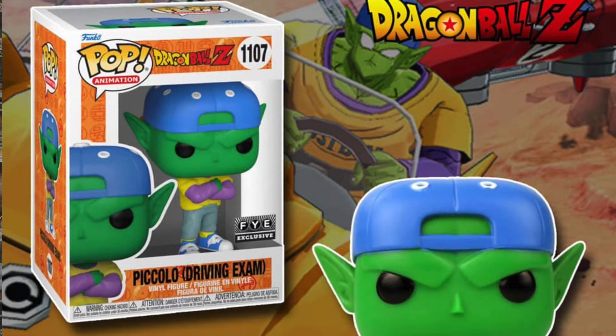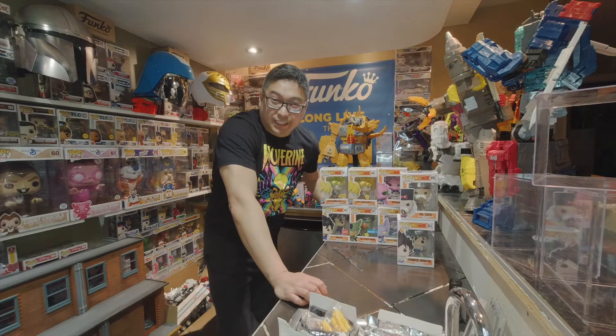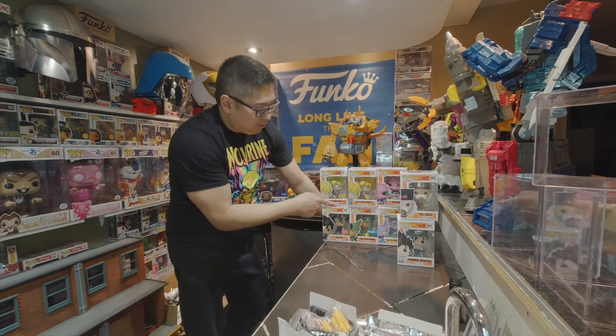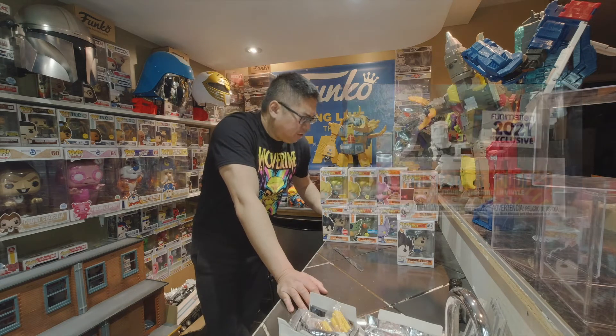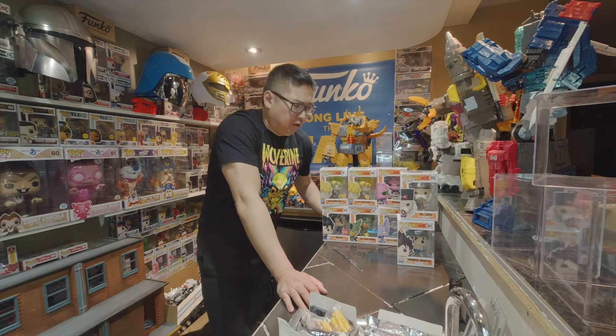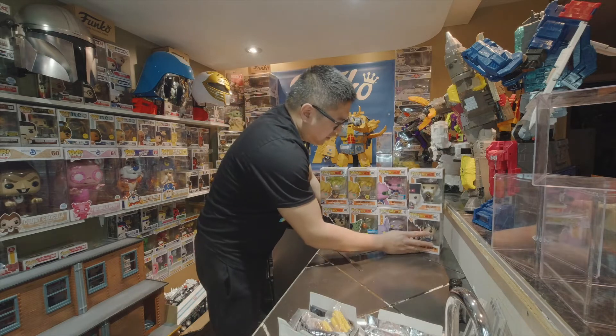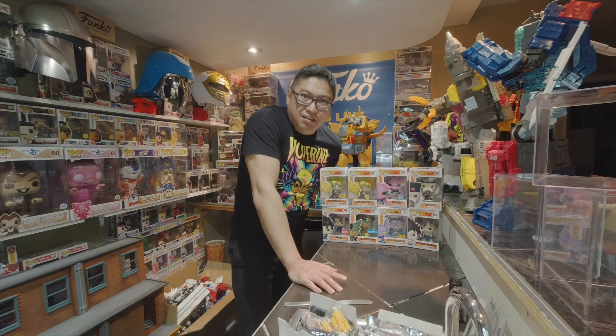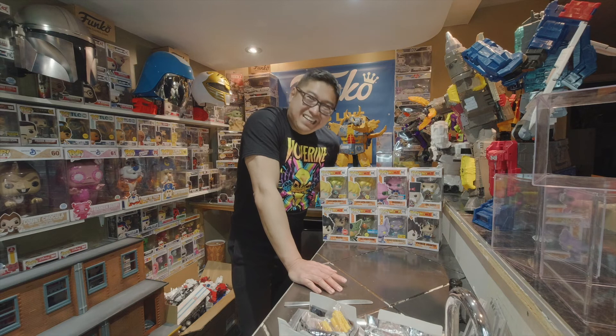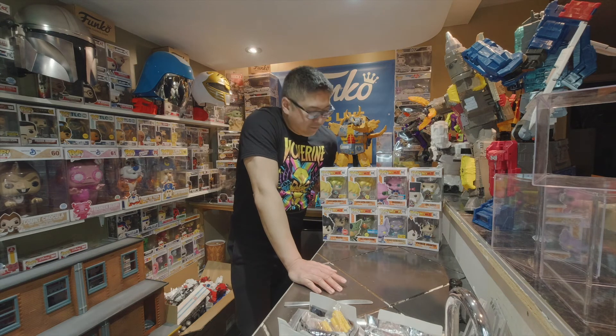Out of all of them, there are a couple more pieces coming out — Piccolo wearing his attire, which is going to be an FYE exclusive, and then Whis eating noodles that I mentioned earlier. That should be it for Dragon Ball. Anyways, that is our video for today, guys. Thanks for watching — it's been another episode of Funko Unko. Make sure you subscribe, like, follow, and click that notification bell so you won't miss another episode. We'll see you on the next video — take care, stay tuned, stay safe!